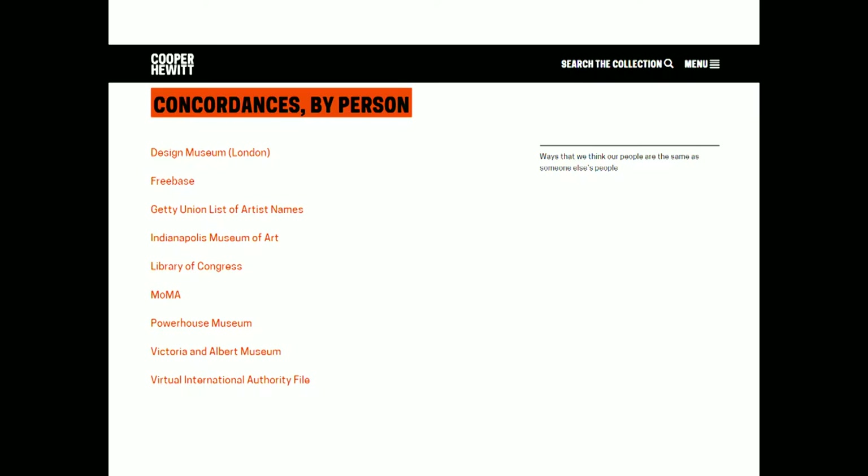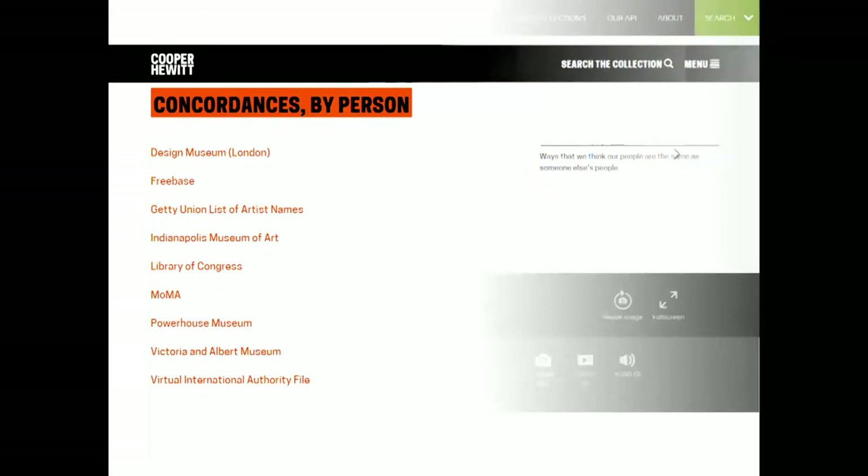I'll use an example from the Cooper Hewitt, who tried to do some of this linking using a term they called concordances, making programmatic links by person. That's also the approach that many linked open data projects have taken because people and relationships are easy to build. It's worth going to have a look at what the Cooper Hewitt managed to do.